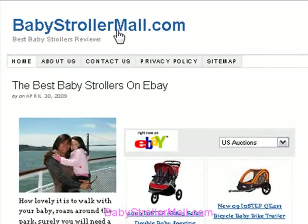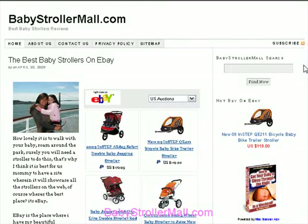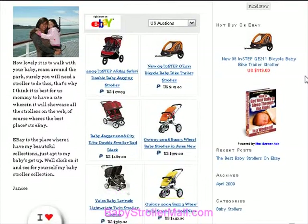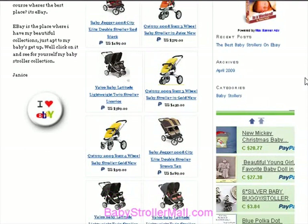Welcome to my blog, babystrollermall.com. There are a lot of baby strollers to choose from, so you want to make sure you make the right choice. A baby stroller is one of the most important pieces of equipment you need to care for your new baby.